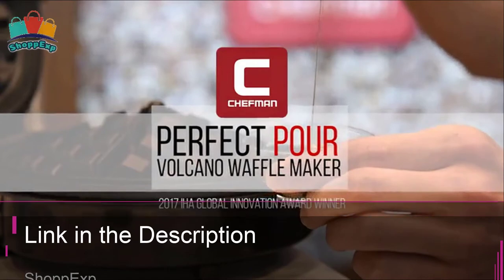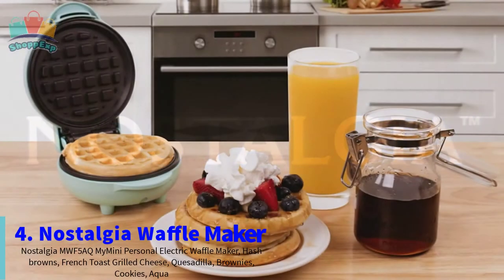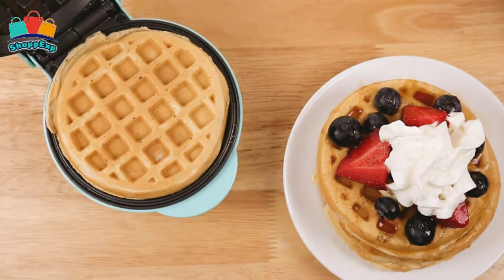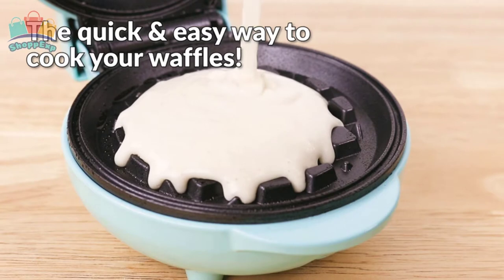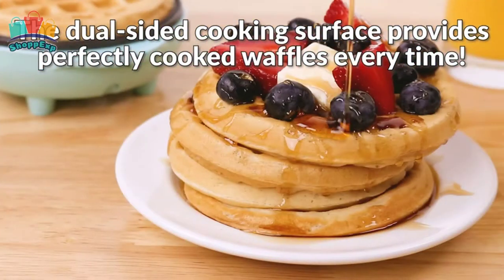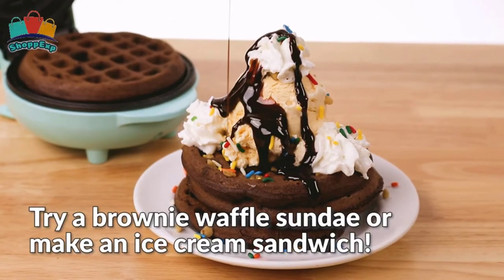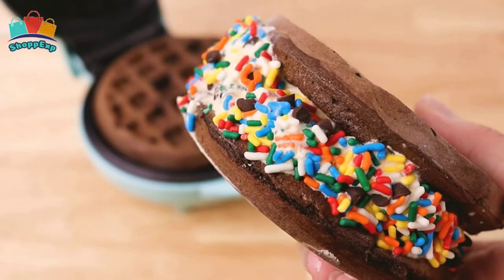This is our pick for Best Budget Waffle Maker. The fourth number is Nostalgia Waffle Maker. Quickly make delicious golden brown waffles, French toast, hash browns and more with the MyMini Personal Electric Waffle Maker. Cooking is as simple as 1-2-3 — all you have to do is plug in the unit, wait a couple of minutes for it to preheat and then you can start cooking. It's small and lightweight so it won't create clutter on your kitchen counter, making it perfect for small kitchens, apartments, dorms and campers.